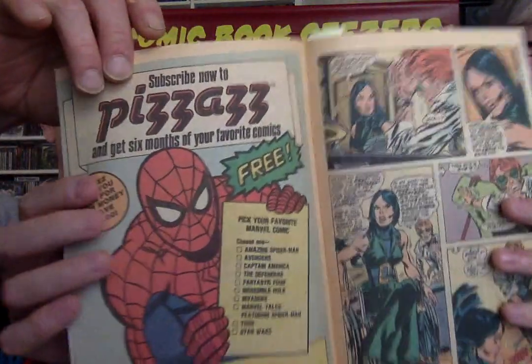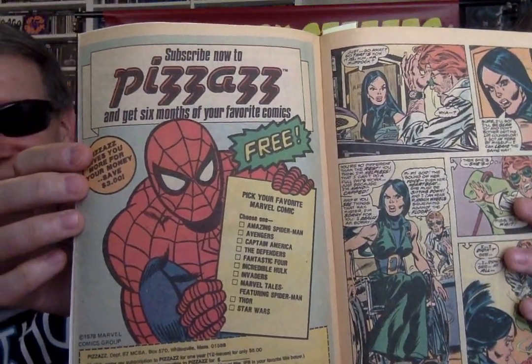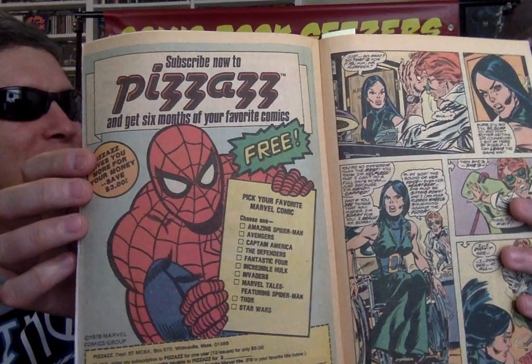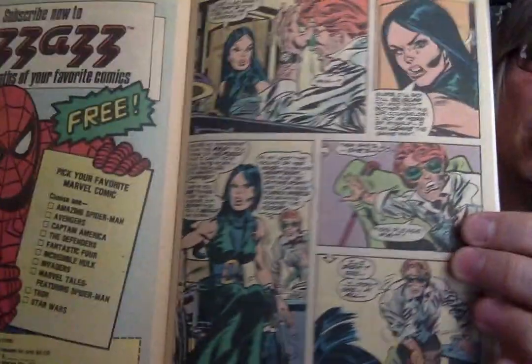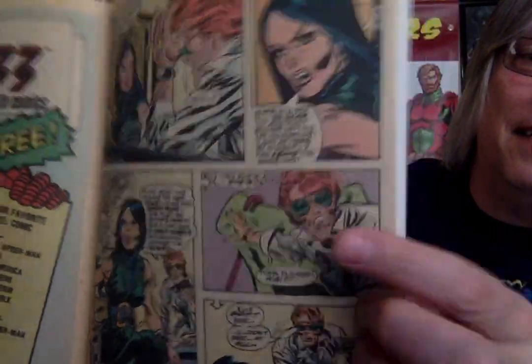And then Pizazz. I had Pizazz magazine, I got 12 issues and it was horrible. We actually went looking for it — it was so kiddy, so cheesy. I threw them out. And this splash page is supposed to be Matt Murdock — he looks like the town drunk.